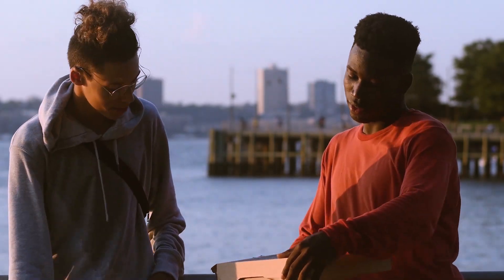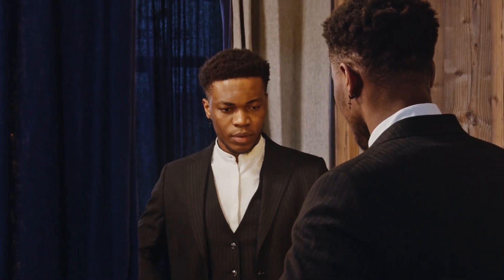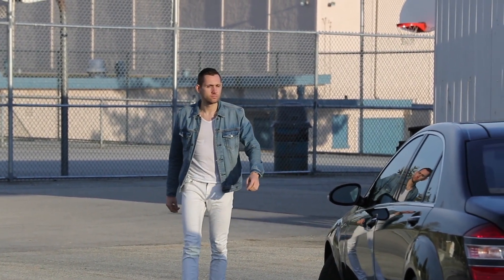Don't be afraid to experiment with different styles and colors to find what works best for you. Whether it's a classic suit, a trendy streetwear outfit, or something in between, the key is to feel comfortable and confident in what you wear. With a little bit of effort and experimentation, you can transform your fashion sense and take your looks-maxing journey to the next level.